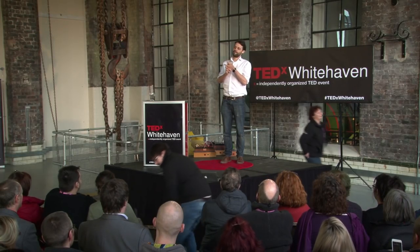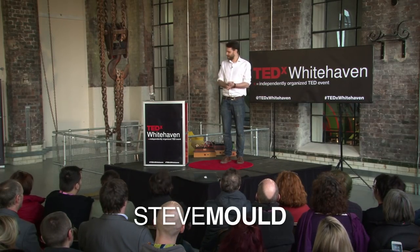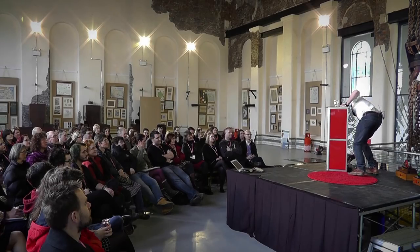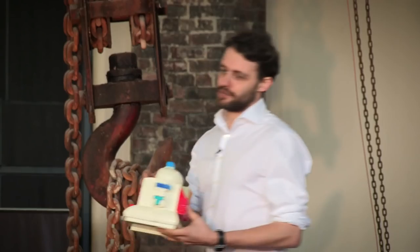I've brought something to show you — this is a toy from my childhood, my favourite toy from when I was a child. Ladies and gentlemen, please give a huge warm welcome to Tommy the Talking Tutor Robot.